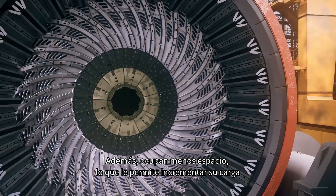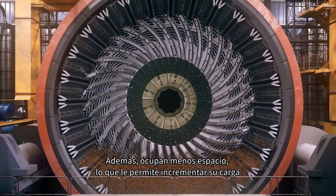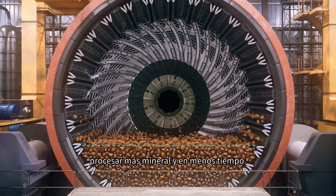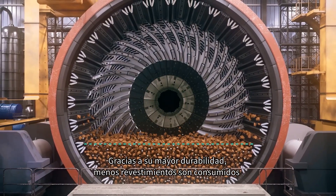Plus, they occupy less volume, which lets you increase your charge loads, processing more ore more quickly.